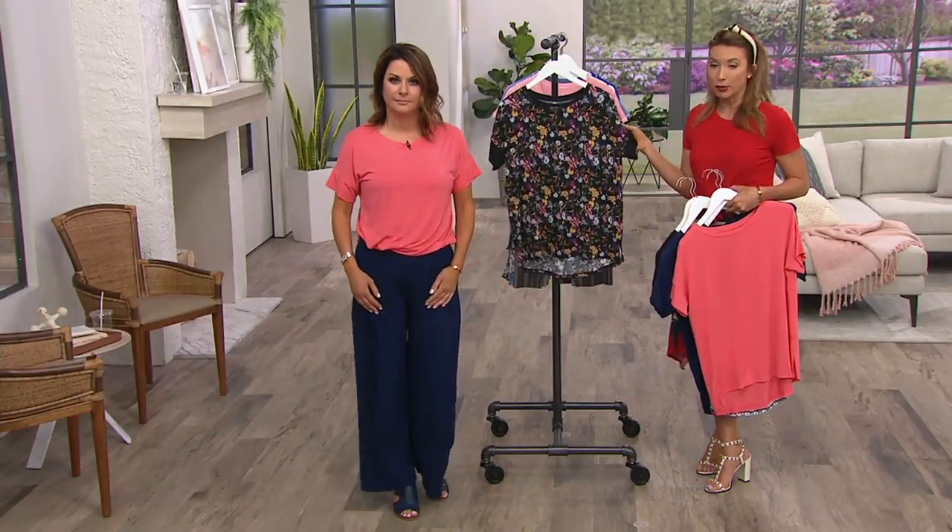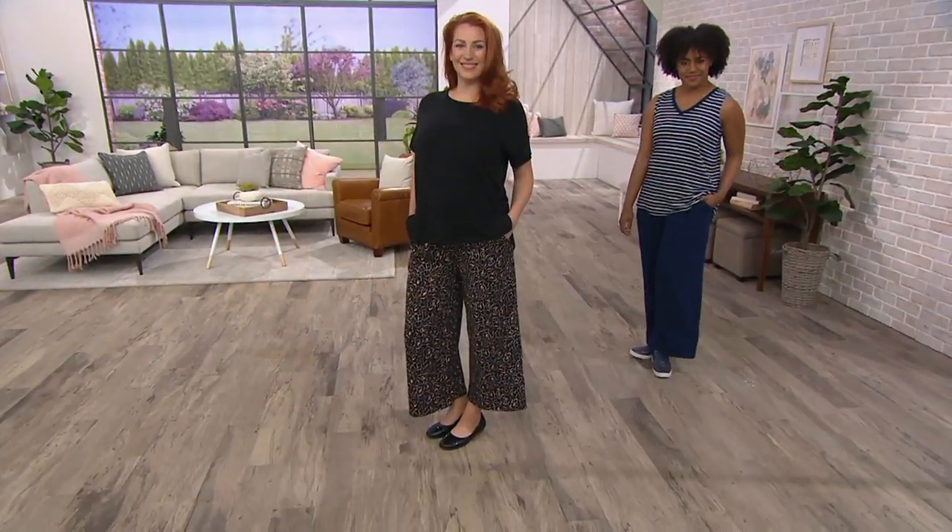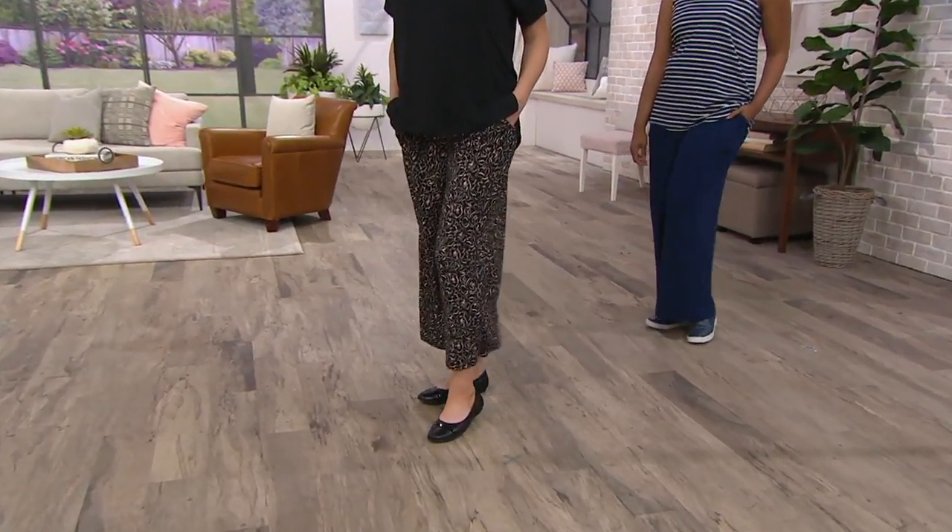The sizing available is extra small through 3X across most color options. Here's the size chart — it's a little different from our QVC size chart, but it's always available on QVC.com. Extra small through 3X is what this top comes in. If you're an extra extra small, dress size zero or two, the extra small will be perfect because the Modal really drapes and flows.